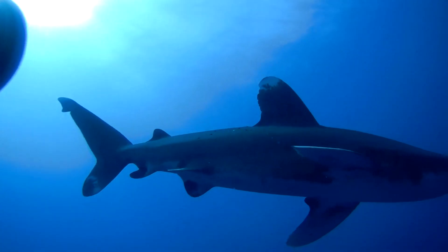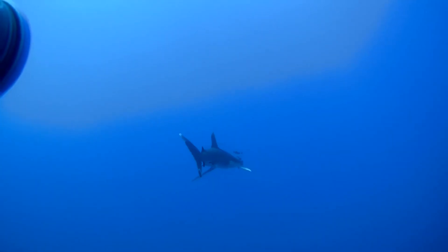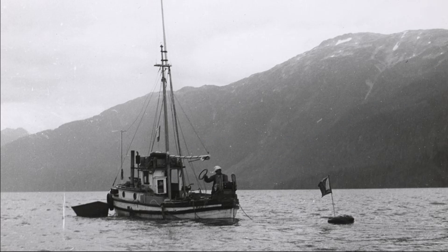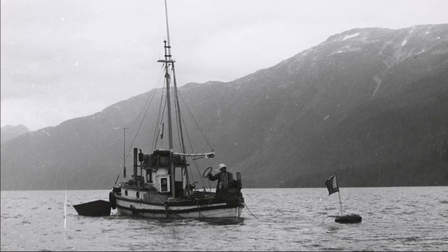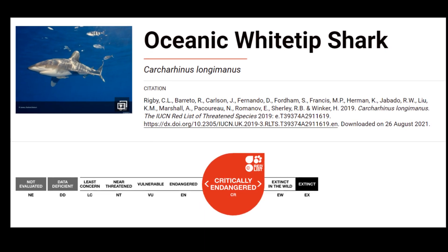Historically, the oceanic white tip shark was one of the most abundant oceanic sharks in tropical waters worldwide. Due to fishing pressure, their populations have been declining. The IUCN lists them as critically endangered.